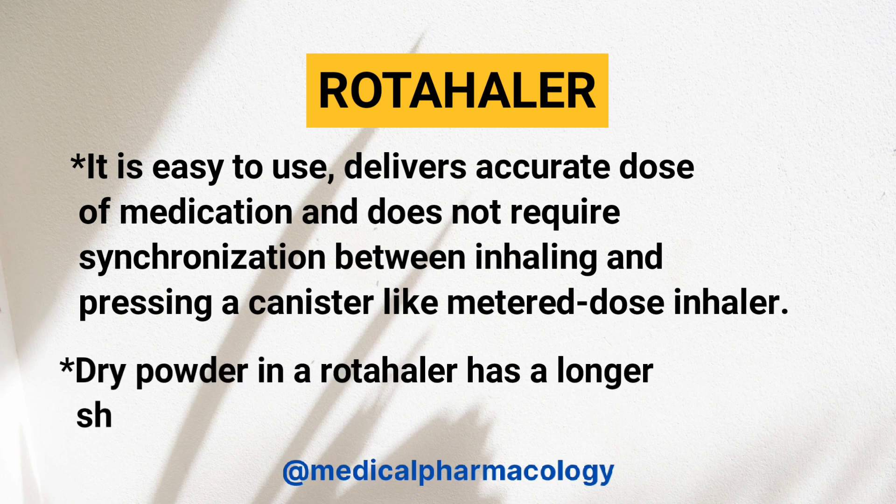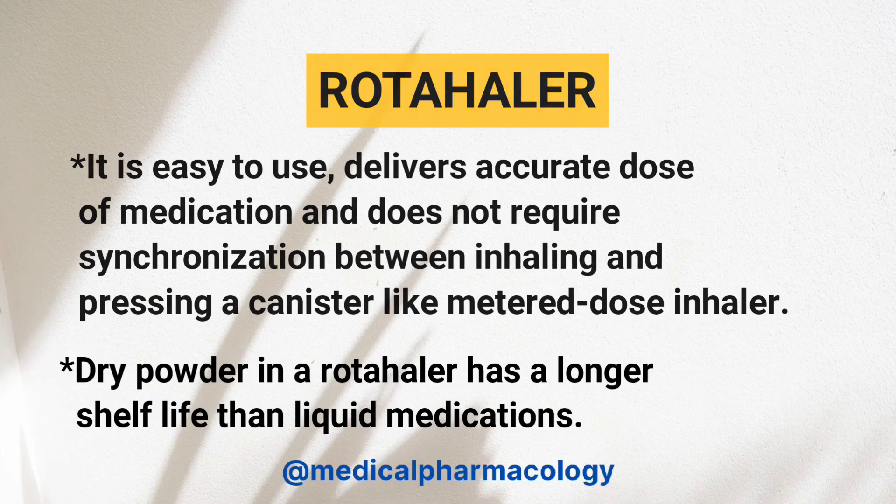Dry powder in a Roto-Hiller has a longer shelf life than liquid medications.